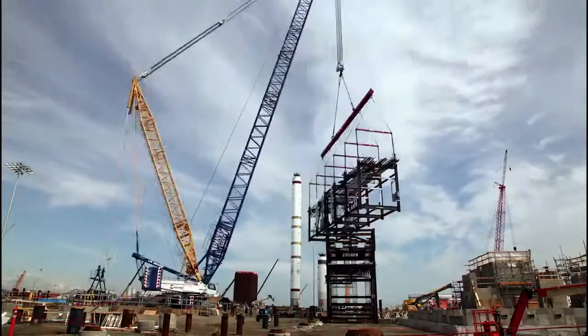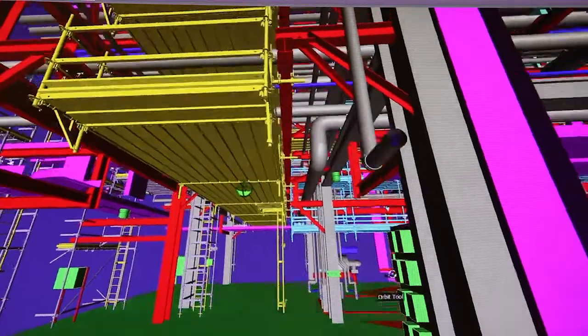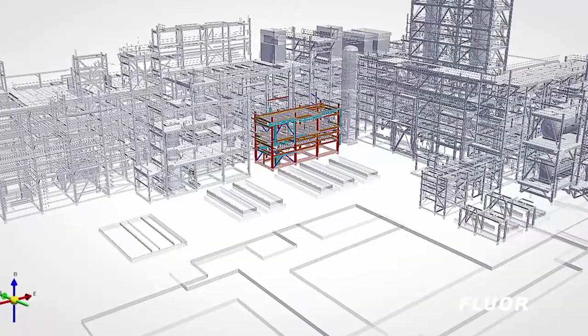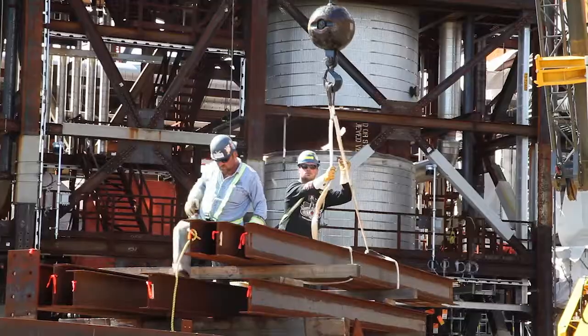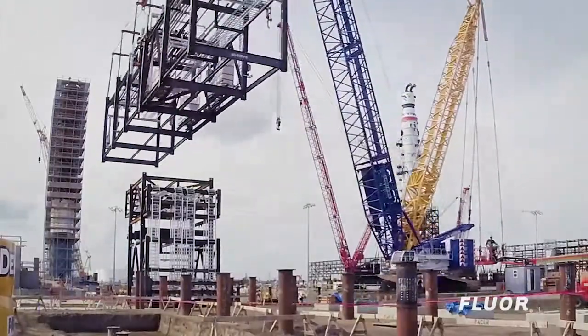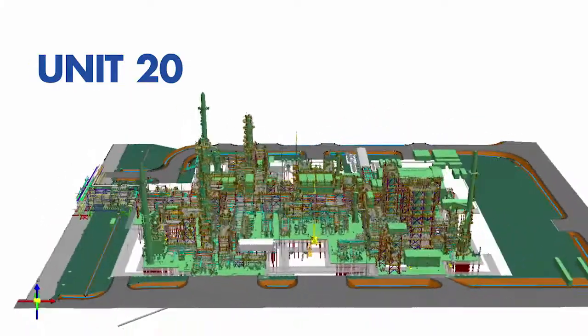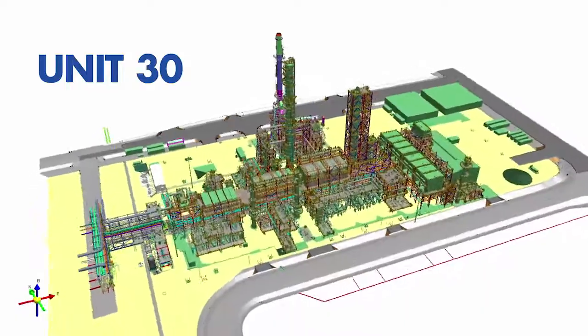At Sturgeon, Fluor provided a comprehensive and integrated project approach with responsibility for FEED, detailed engineering, procurement, fabrication, construction, and pre-commissioning for three units: specifically Unit 10 for crude and vacuum, Unit 20 for low-carbon finer, and Unit 30 for hydroprocessing.